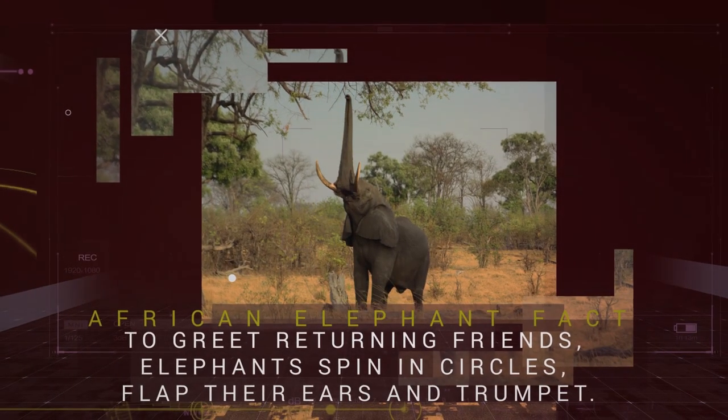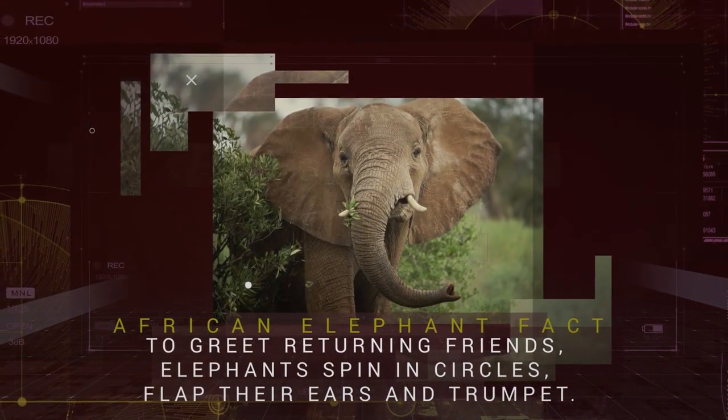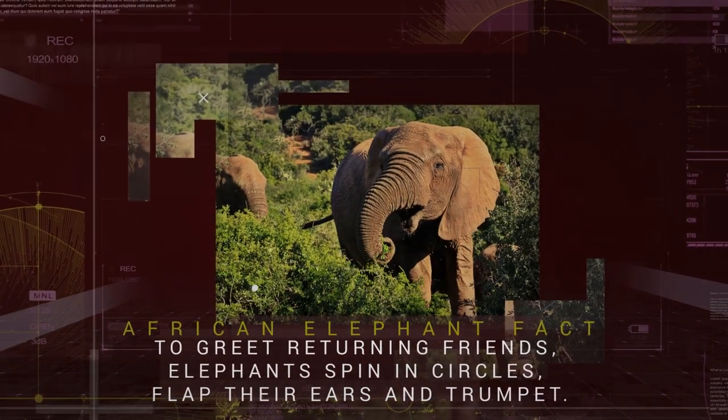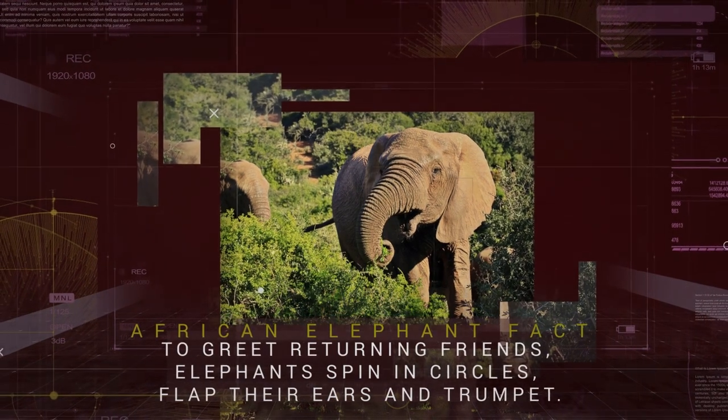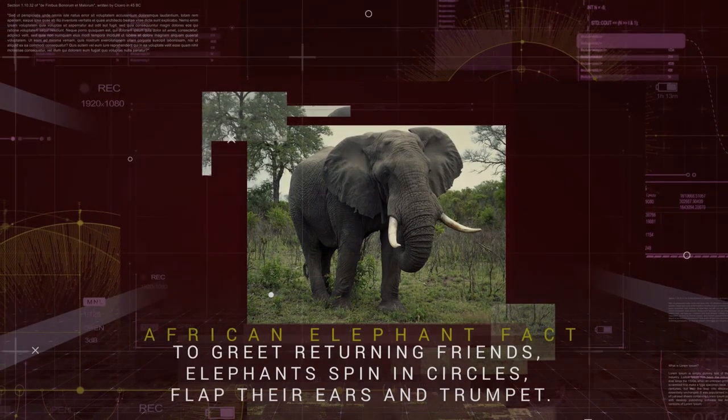African Elephants have a strong impact on the habitats they inhabit, and can help to make them suitable for other species. In the forests, it is estimated that 30% of tree species benefit from dispersal and germination foraging via elephants.